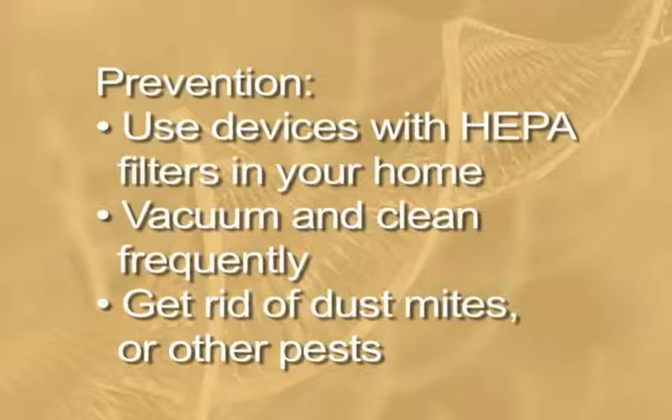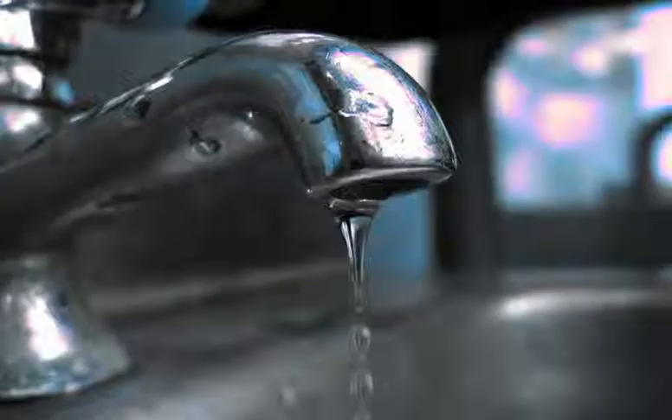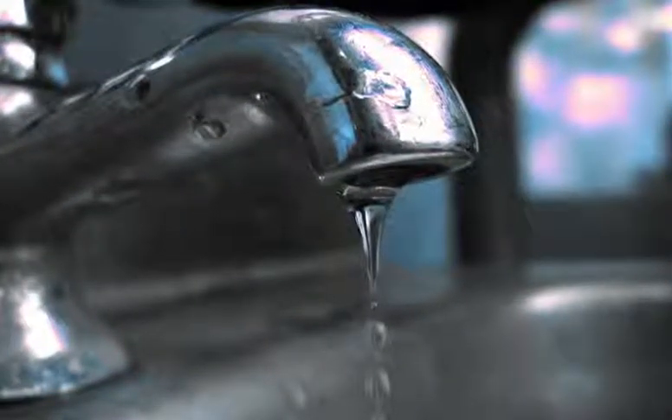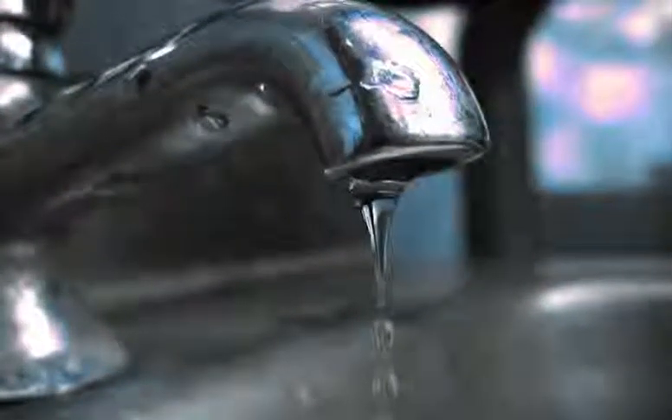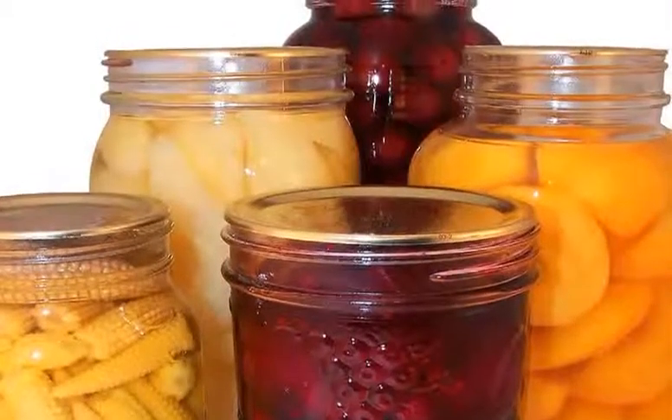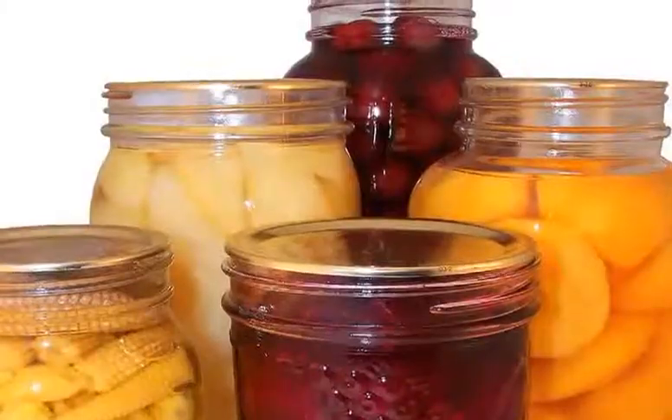If cockroaches cause allergic symptoms, consider professional pest extermination to get rid of them. Other ways of dealing with them include fixing any leaky pipes or faucets, blocking crevices and cracks where they might enter, and storing all food — pet food too — in sealed containers. Food crumbs and spills should be cleaned up immediately, and plates should not be left unwashed overnight. Garbage should be emptied daily. Consider using a liquid soap, as cockroaches can subsist on soap bars.